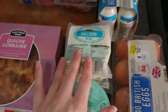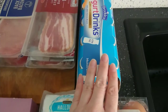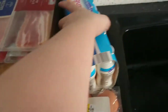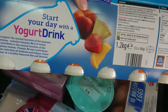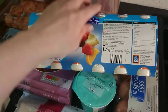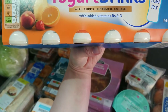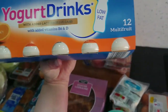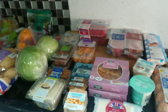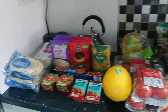We got two packets of halloumi cheese and then some yoghurt drinks — I can't actually see the flavour clearly, but they are multifruit, which I'm assuming is like a tropical mixed fruit. We also did buy some nappies, size five-plus for my little boy for night time, but those are non-food items.